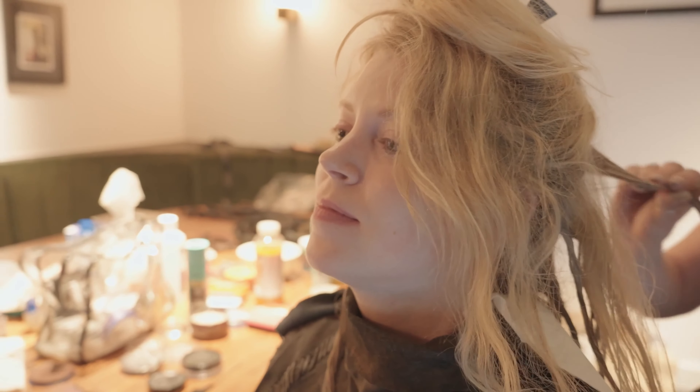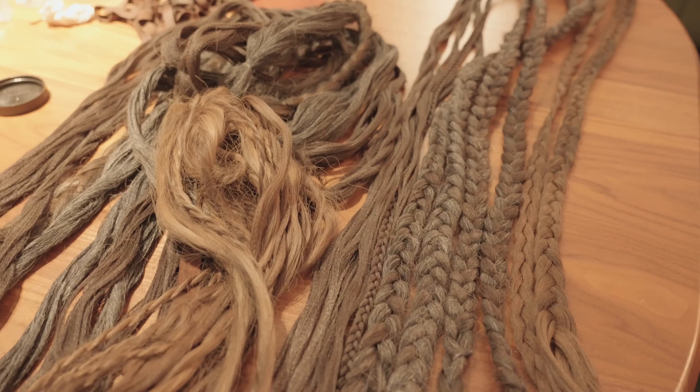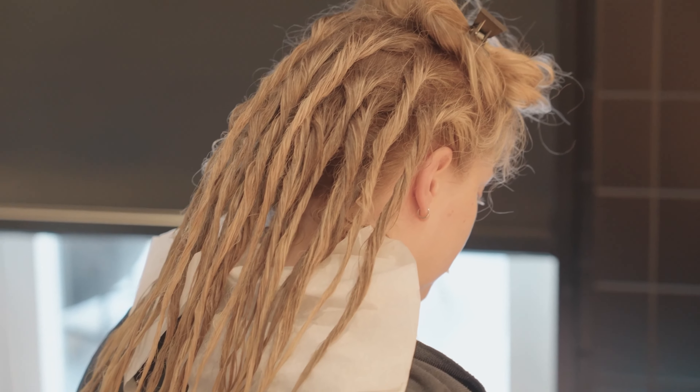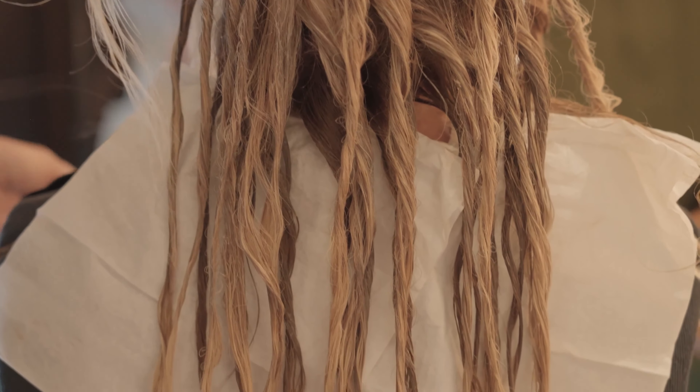When creating Senua's hair for Hellblade 2, we did various shoots where we tried to use Mel's natural hair. But in the end we had to matte it up and chose to add on a hair weave which we added ash and pigment to. We're using all sorts of putty, paste, and dirt, as well as charcoal to create texture, getting closer each session to the final look.